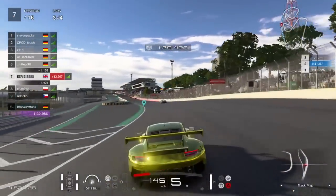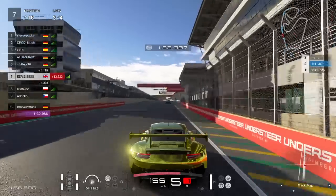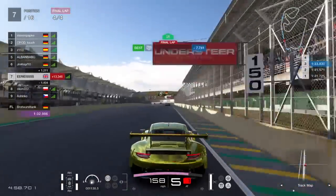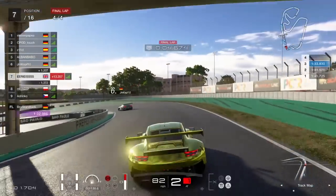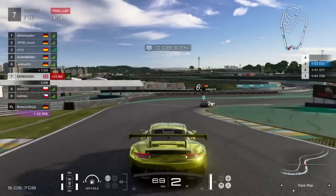Also just a side note — notice who is in 8th position. We've got our friend the Pole, who's currently about 1 to 1.5 seconds behind and catching me slightly. Keep an eye on that.